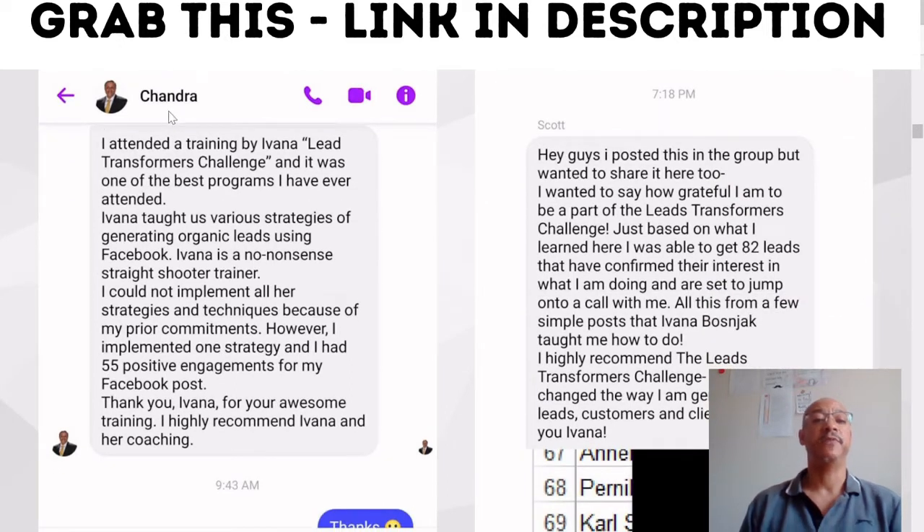I'm just going to read one of them. It says: 'I attended a training by Ivana, Lead Transformation Challenge, and it was one of the best programs I have ever attended. Ivana taught us various strategies of generating organic leads using Facebook. Ivana is a no-nonsense straight shooter trainer. I could not implement all her strategies and techniques because of my prior commitments. However, I implemented one strategy and had 55 positive engagements on my Facebook post. Thank you, Ivana, for your awesome training. I highly recommend Ivana and her coaching.'